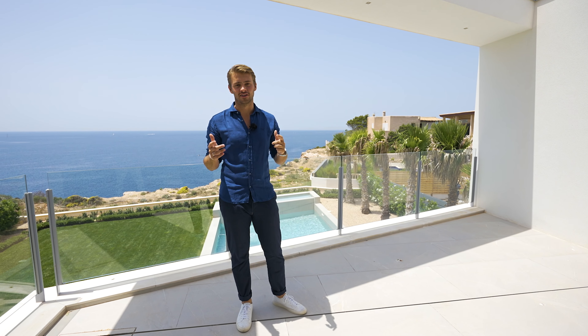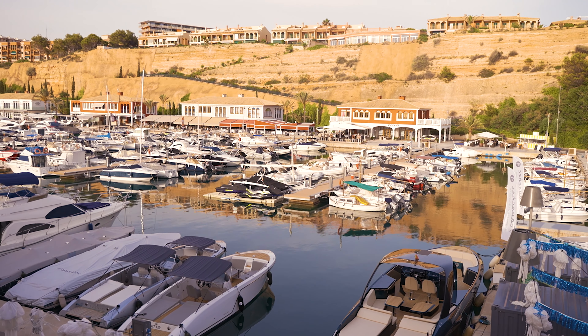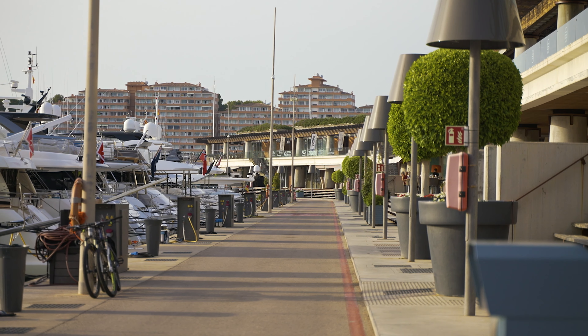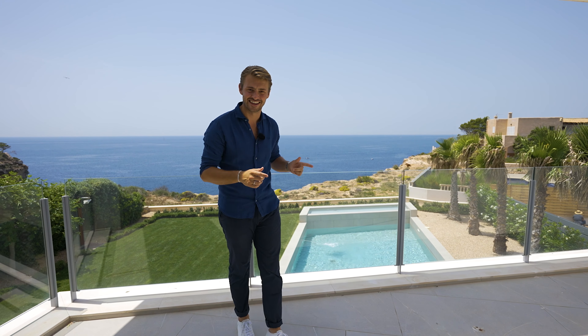Thank you for watching. I hope you've enjoyed another Sandberg video tour of Villa del Mar in Port Adriano. If you enjoy these videos please remember to hit like and subscribe, and if you would like more information on the property you'll find a link below in the description to our website where you can see all the photos and the description of the property. Thank you so much for watching and I'll see you next time.